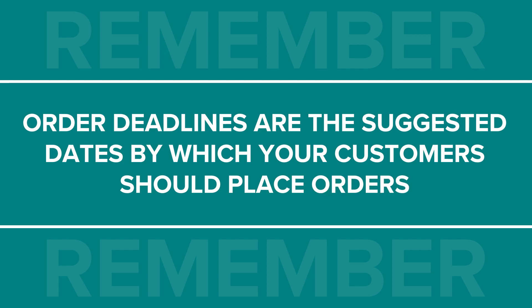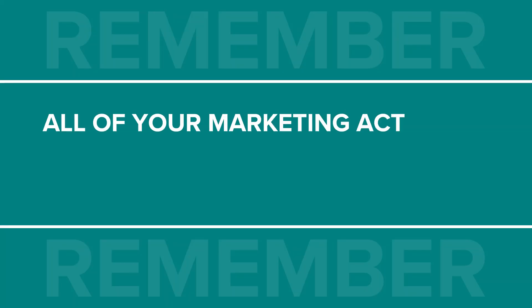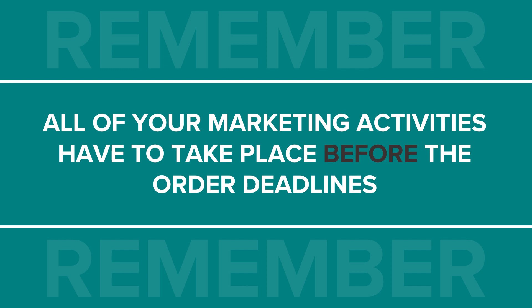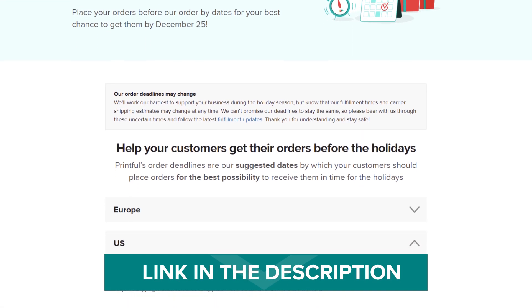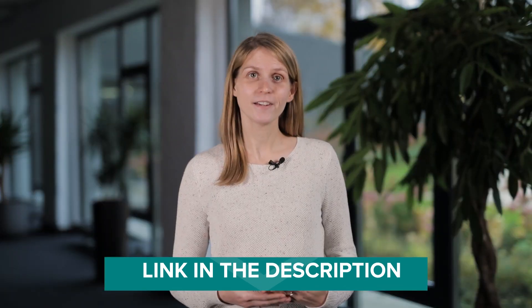First things first, before you do anything else, check your order deadlines for partners and suppliers that you work with. These are the suggested dates by which your customers should place orders to receive them in time for the holidays. The deadlines can vary depending on your supplier and the holiday you're marketing for, so be sure to check in with your production partners. You need to do this because you're going to plan all of your marketing and promotions around these key dates. All of your marketing activities have to take place before the order deadlines so your customers can enjoy your products during the holidays. Incorporate deadlines in all of your marketing copy and add them to your social media profiles or cover photos. At Printful, we notify all of our customers when we publish our shipping deadlines for Christmas, and you can find them on our holiday order deadlines page. If the main holiday you're focusing on is Christmas, Black Friday and Cyber Monday will probably be at the center of your campaign. Put these dates in your calendar and start planning your content.